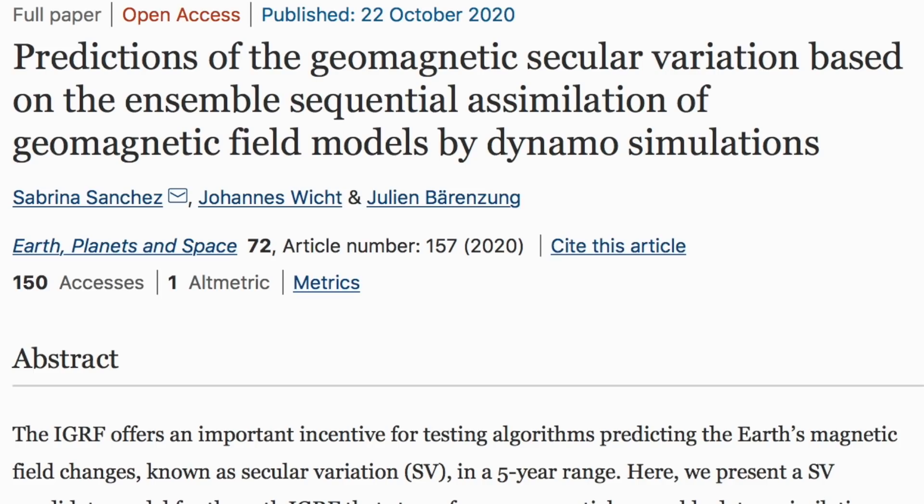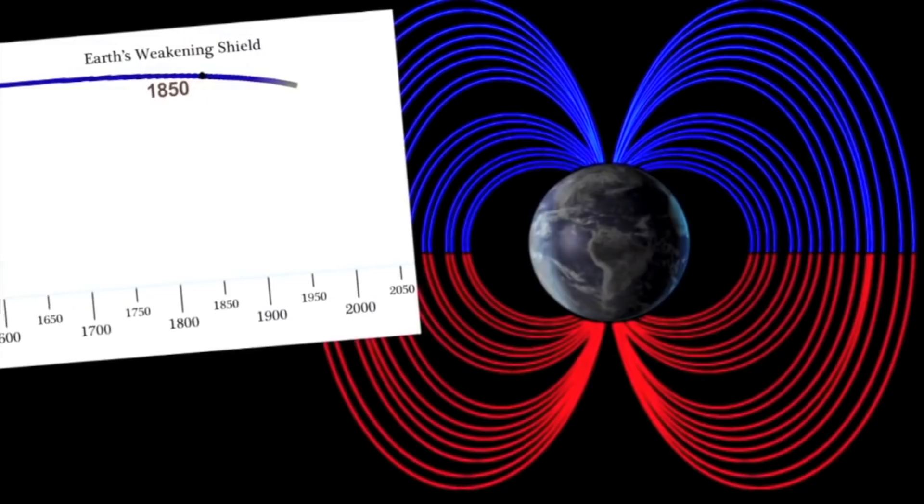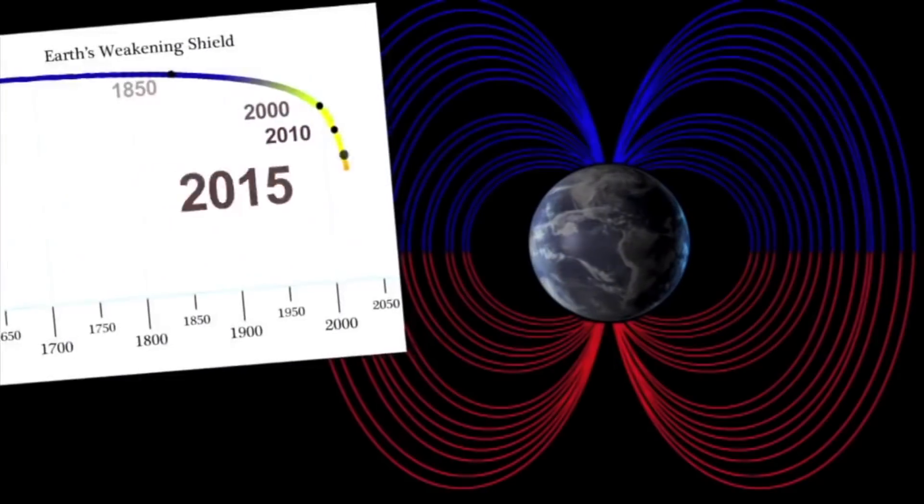Earth's magnetic field is weakening, and we recently saw confirmation that the latest acceleration was in 2017. Today we're seeing predictions of continued weakening of the field at a faster rate than we've already seen. Beyond this, the dynamo models of earth produce ridiculous results, and they even acknowledge those failures — but alas, down, down we go.